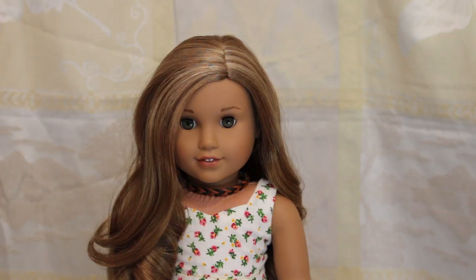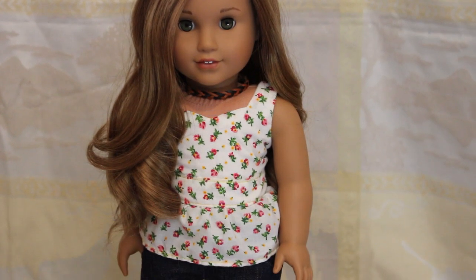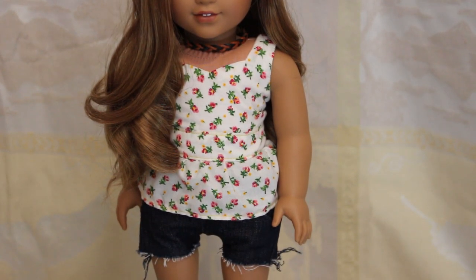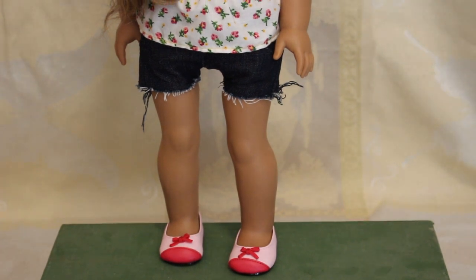This is Brielle, Girl of the Year 2016 Leah Clark. She is wearing a top from Pebbles and Toad on Etsy, some denim cut-off shorts that I made, and Grace's City Outfit shoes.